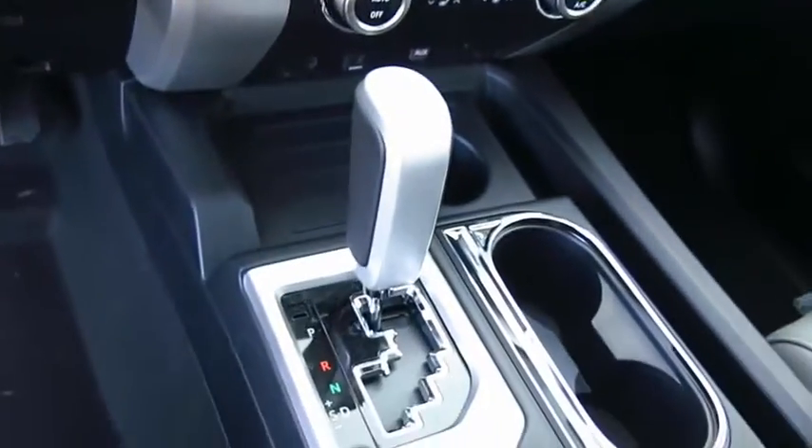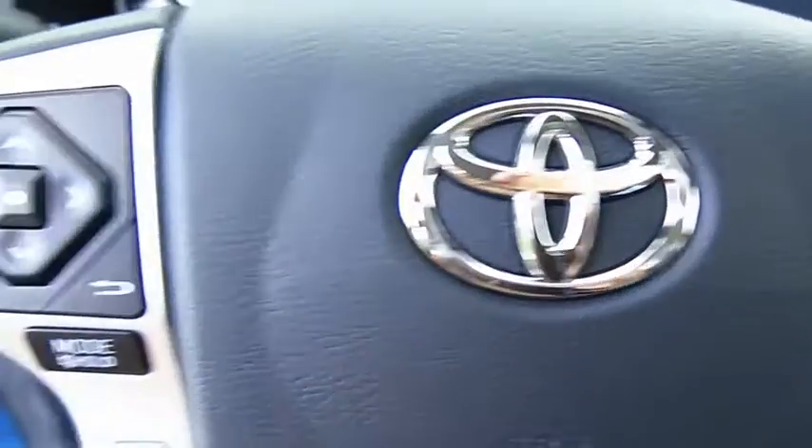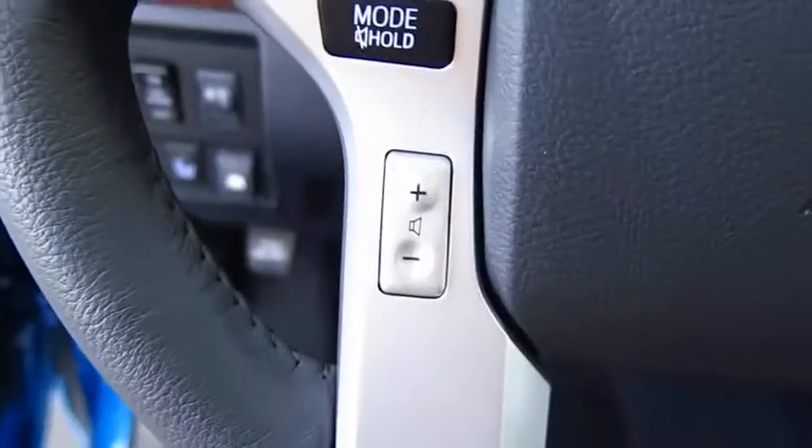Here are some of this vehicle's great options: navigation system, power passenger seat, anti-lock braking system, traction control, and air conditioning.